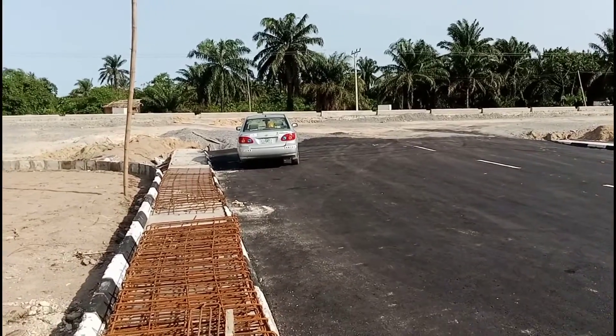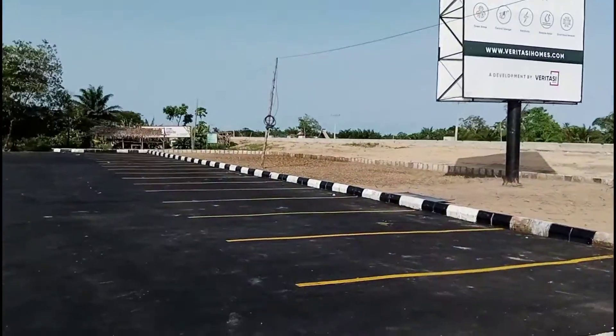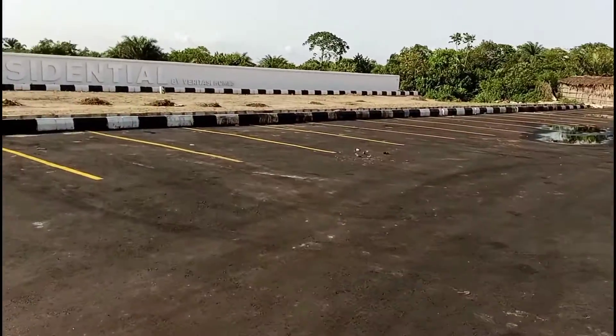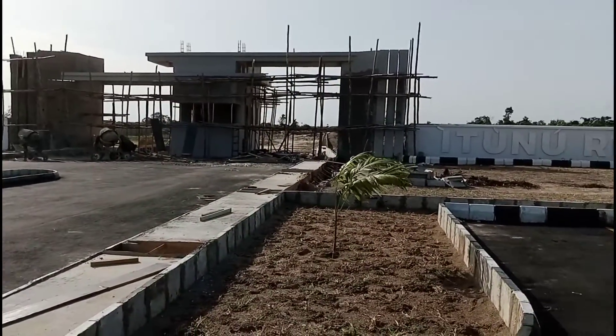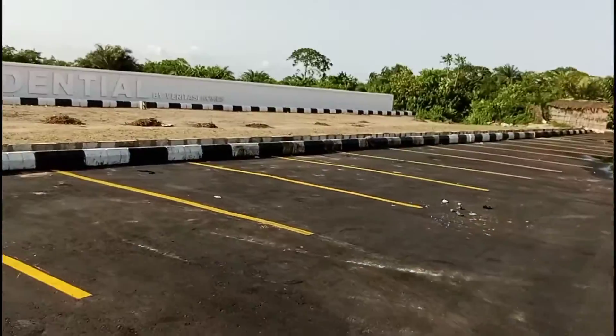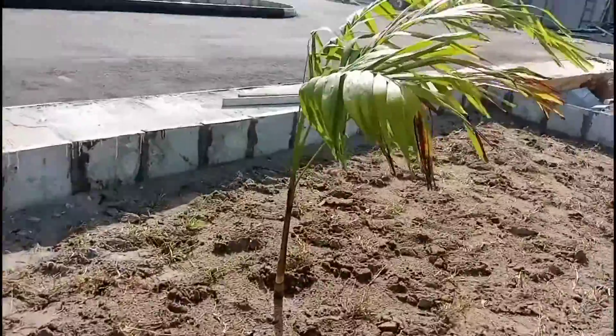This is Itunu Residential. Here is the car park already been constructed. That's the gate you are seeing here. This is the gatehouse and over here is the perimeter fence. I'm taking you right inside to see the dry land. This is the green area.